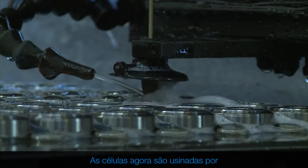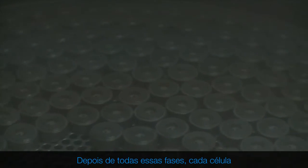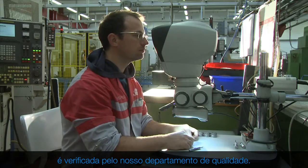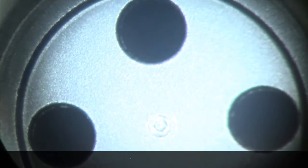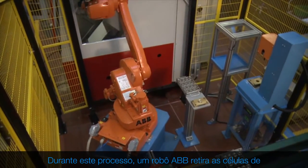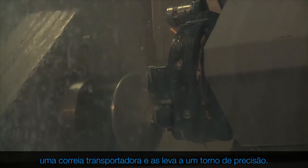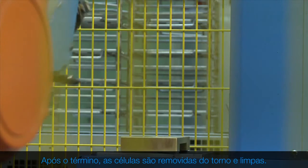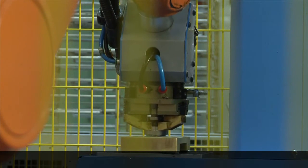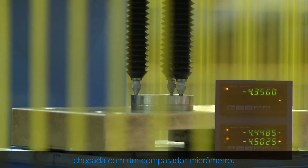The cells are now machined by spark erosion, sandblasted and then cleaned. After all these phases, each cell is checked by our quality department. During this process, an ABB robot draws the cells from a conveyor belt to the precision lathe. After finishing, the cells are removed from the lathe and cleaned. Surface planarity is then checked with a micrometer comparator.